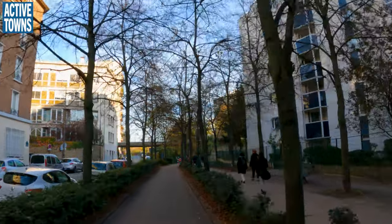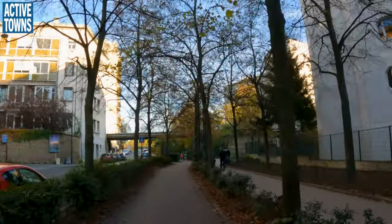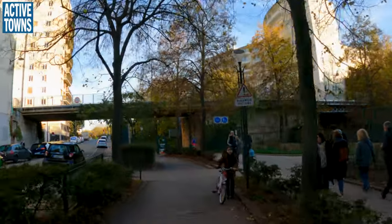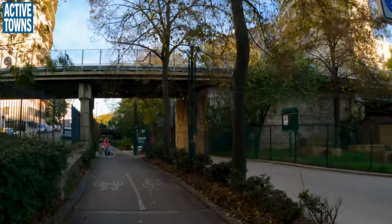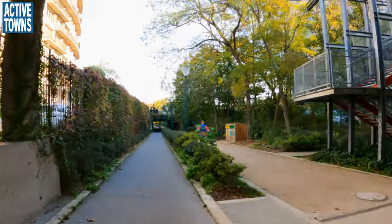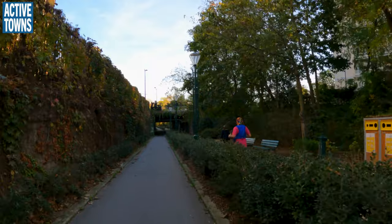But we do see some elevation here — there might be an elevated portion. Yes, I do believe that is the case. Yes, the Coulée Verte, Renée Dumont. Nice little running path.